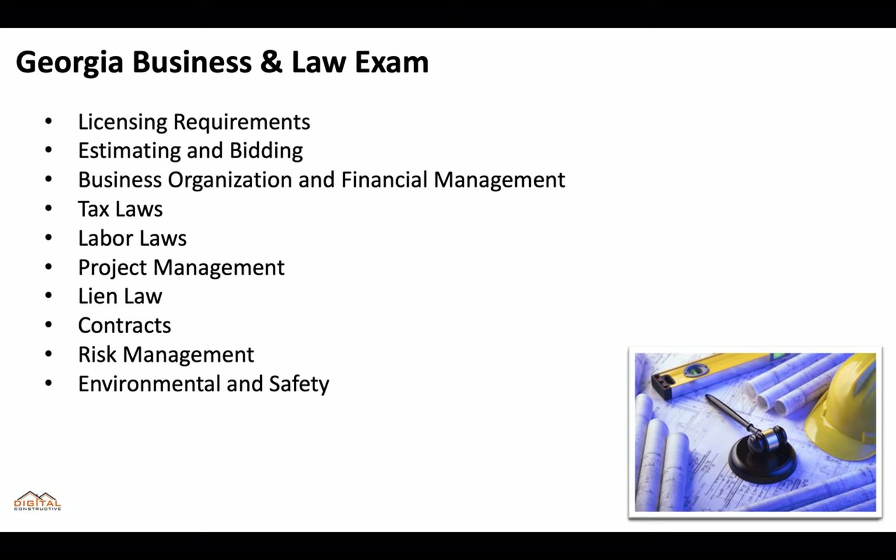For the Business and Law exam you'll need to know about licensing requirements, estimating and bidding, business organization and financial management, tax laws, labor laws, project management, lien law, contracts, risk management, and environmental and safety. There's a complete course that breaks down everything you need to know so that you're ensured to pass this test on the first try, available in the top right hand corner or the bottom of this video.